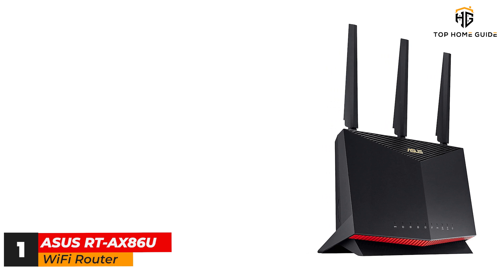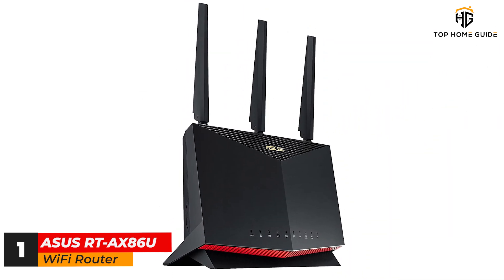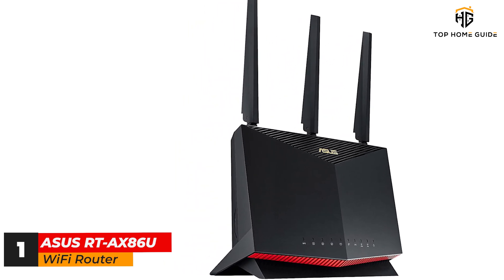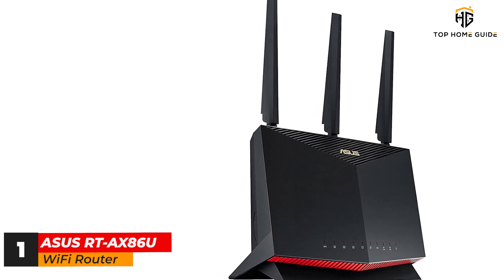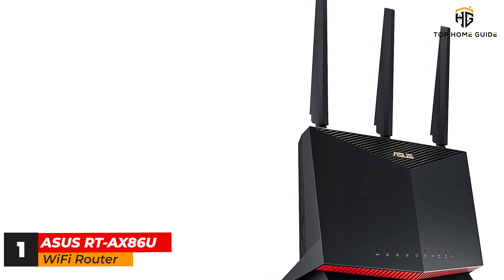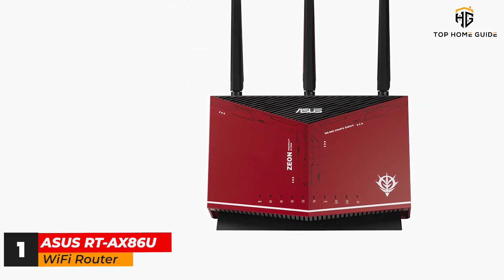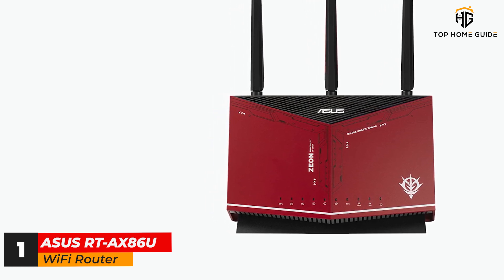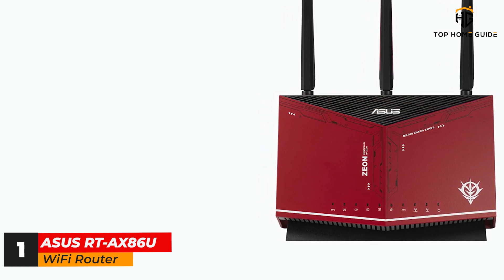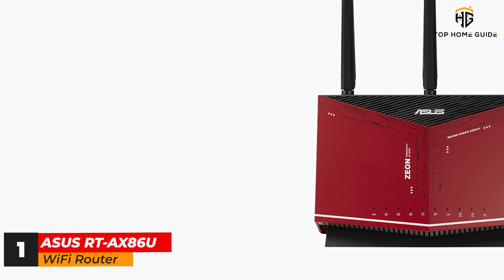The real draw of the ASUS RT-AX86U is the performance, which in our testing approached the magical 1 gigabit per second mark to provide speedy and effortless connectivity for all of your devices. With excellent range and great performance even through walls and between floors, the RT-AX86U is equal parts general use router and elite gaming router. If you want the best Wi-Fi 6 router for the whole household, the ASUS RT-AX86U is it.